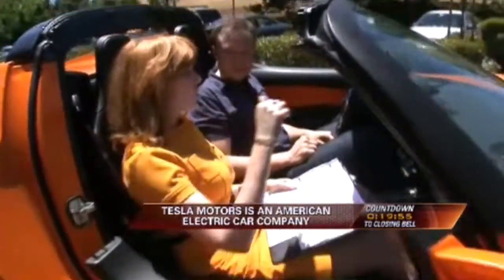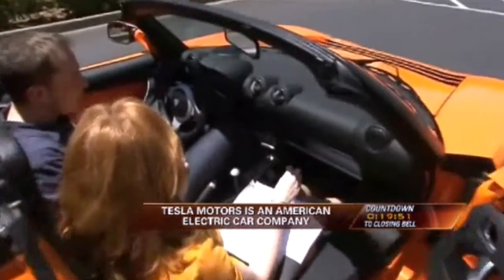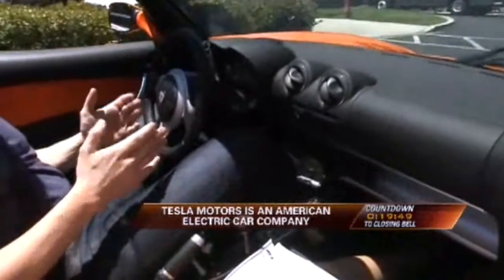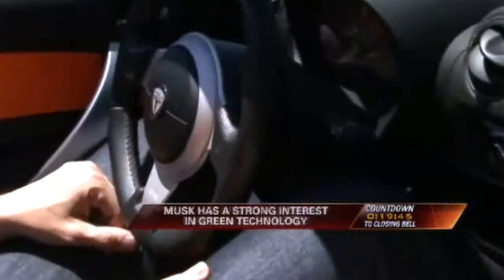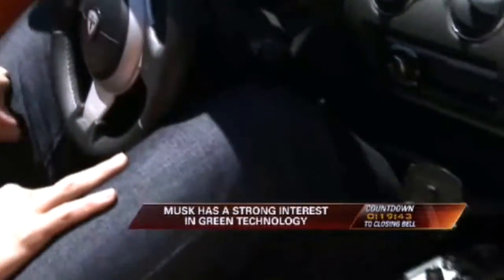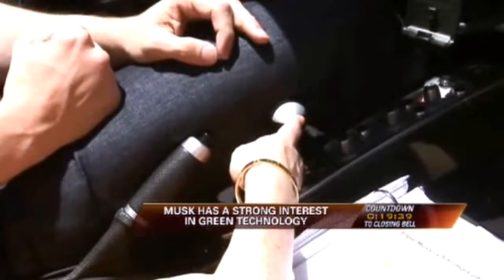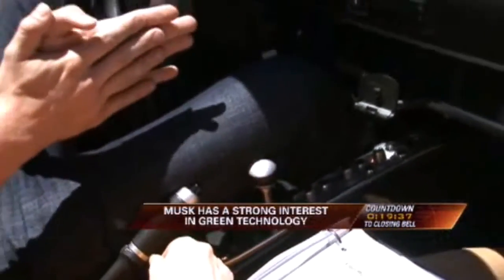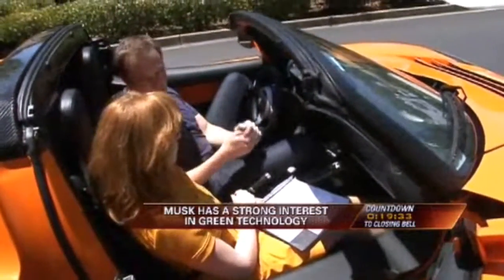I want you to come around the back and just look at the dashboard. There is no gas pedal. Is that correct? There's an accelerator pedal, which is really just a command to the car computer to accelerate. And down here by his leg — is this the gear shift? Yeah, actually it's just a single speed. The production car is actually just a single speed.